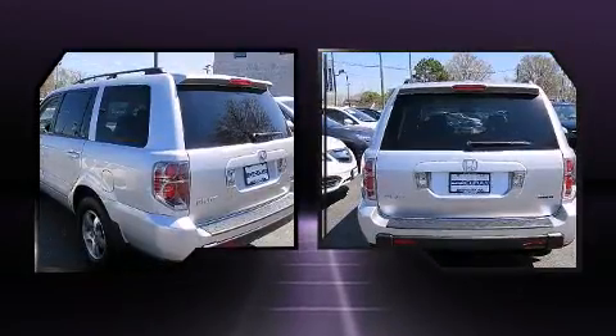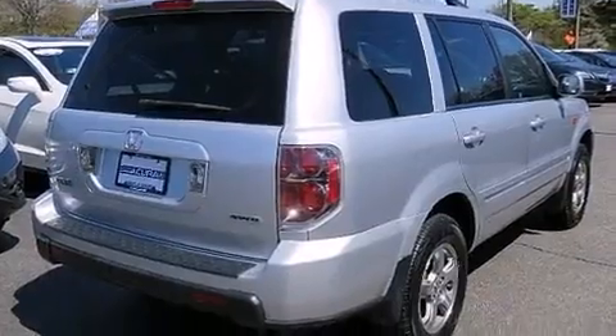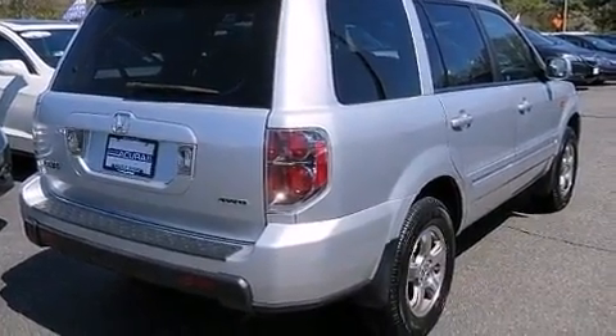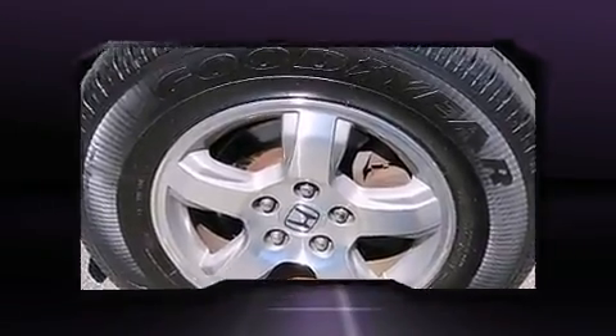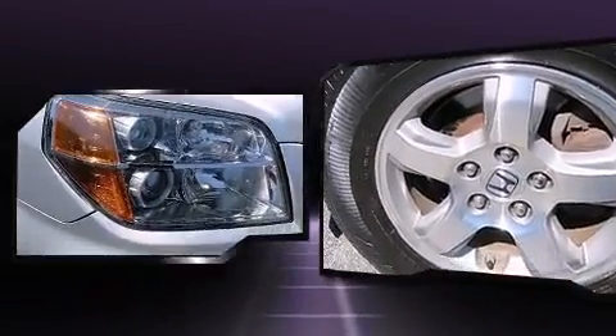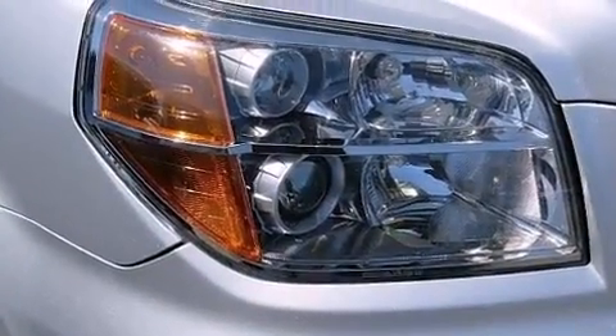Standard features include one-touch window functionality, a built-in garage door transmitter, heated seats, front fog lights, skid plates, and power windows. Passengers in the third row enjoy seat-back reclining functionality, providing an extra level of comfort and convenience.